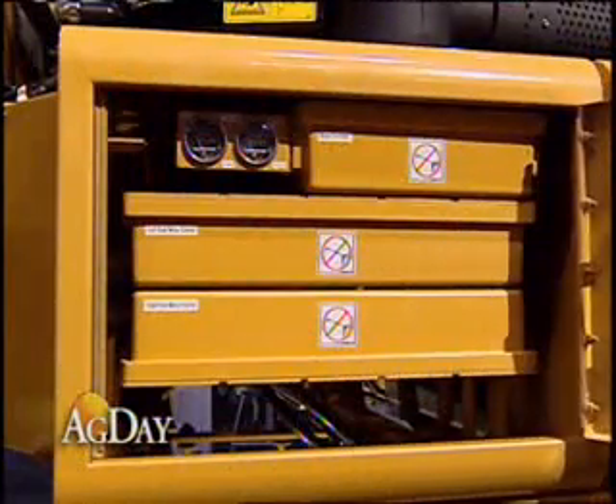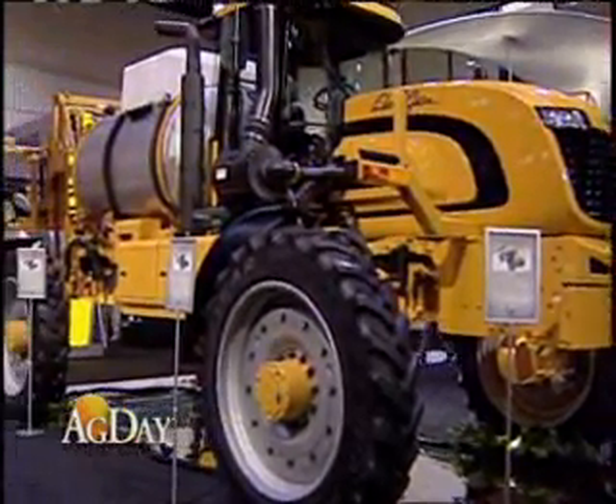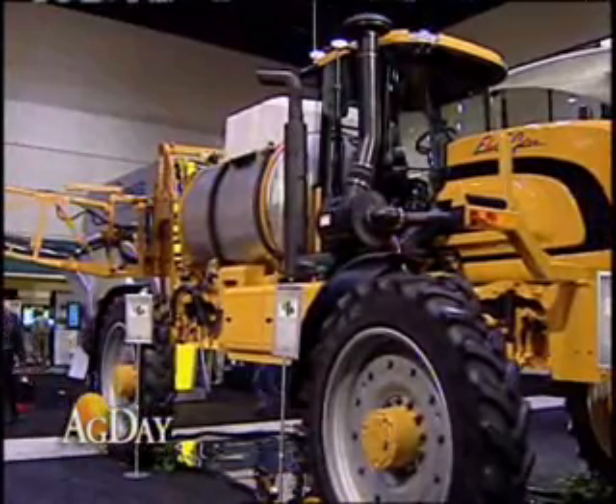This is a prototype concept vehicle. Why are you displaying it here at AG Connect Expo? We brought it in here to AG Connect to let everybody know what we're working on and what areas we're trying to improve in — just opening up the communication with customers, finding out more what they want out of the equipment.